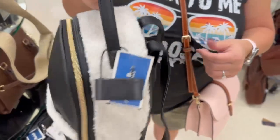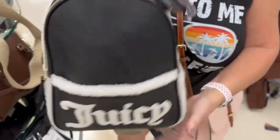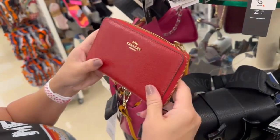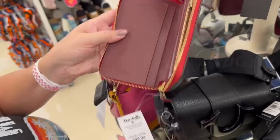Then we have a Juicy Couture backpack with fake shearling, which is really pretty — I really like this one. It has a front pocket, super cute backpack. Moving on to this Coach medium zip wallet, which was really nice for $60. I contemplated on that one.